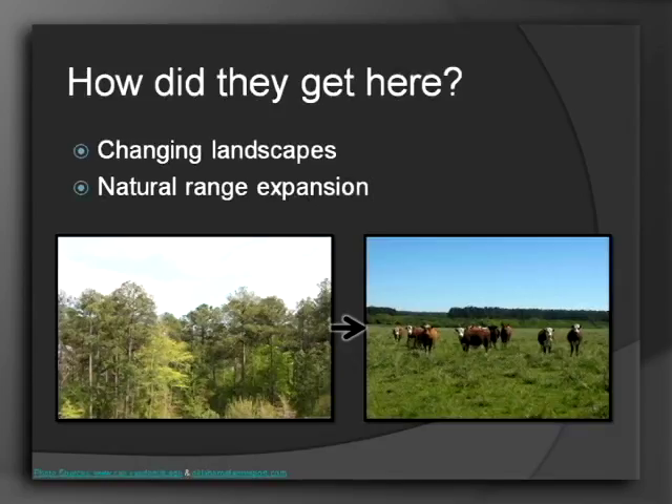Another thing that has contributed to how they've been able to get here, aside from their competition now being gone, is the changing of the landscape. Coyotes aren't really fond of forested areas — they like more open landscapes. Once all the deforestation started happening, people were ranching, citrus was a big thing, and timber harvests started happening, it ended up with more open landscapes which the coyotes really prefer. So essentially once all the land was being cleared, they were slowly expanding out.